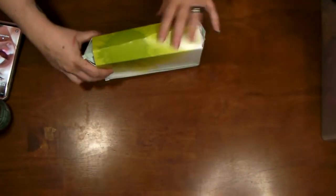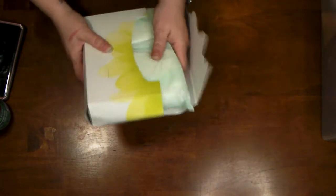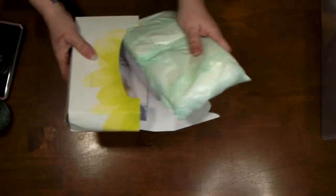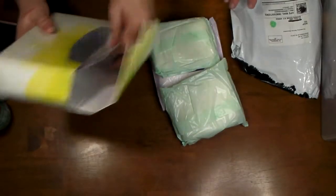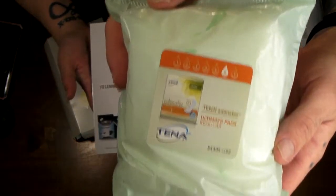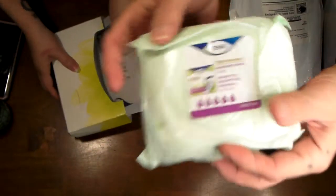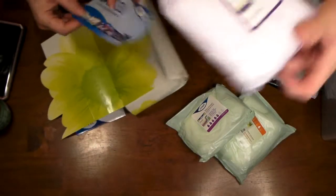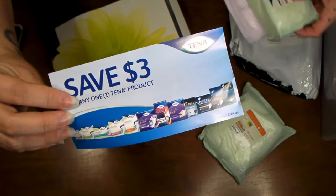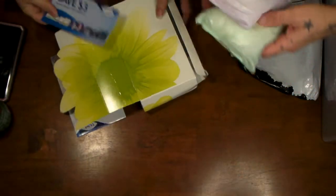That's another Social Nature one. These are TENA — the incontinence products. We take these to his mom. There's also a sample of overnight pads, and you get a three dollar coupon with them.